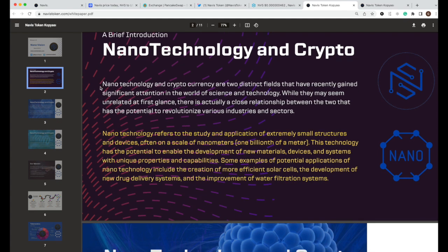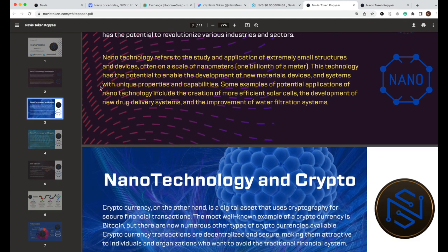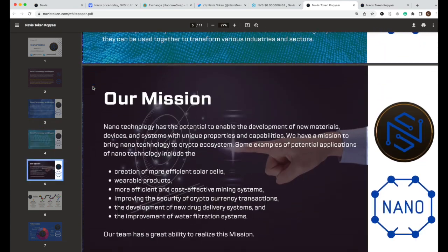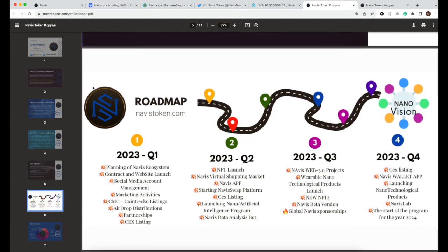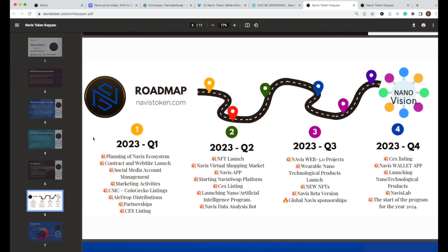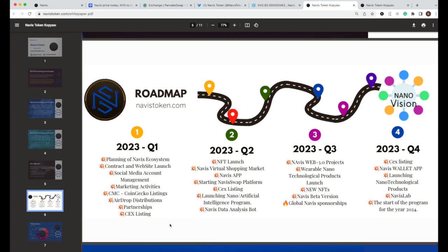If you want to research more, it's also a great idea to go through their white paper to read about how blockchain could be part of nanotechnologies. Their roadmap covers all of 2023 through Q4. Q1 covers planning of the ecosystem, launch of the website and contract, social media marketing, CoinGecko and other listings, including CEX listings.